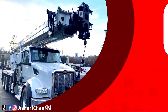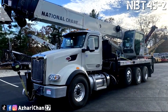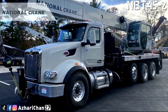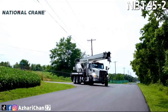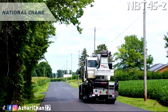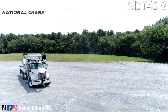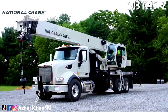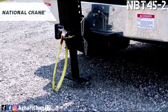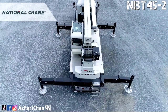Top 6 is the National Crane NBT 45-2. The National Crane NBT 45-2 is a boom truck crane with a maximum lifting capacity of 40.8 tons. This boom truck crane has a stronger standard torsion box improving rigidity that reduces truck frame flex and the need for counterweight. The NBT 45-2 series is proudly American-made, manufactured at the company's factory in Shady Grove, Pennsylvania.